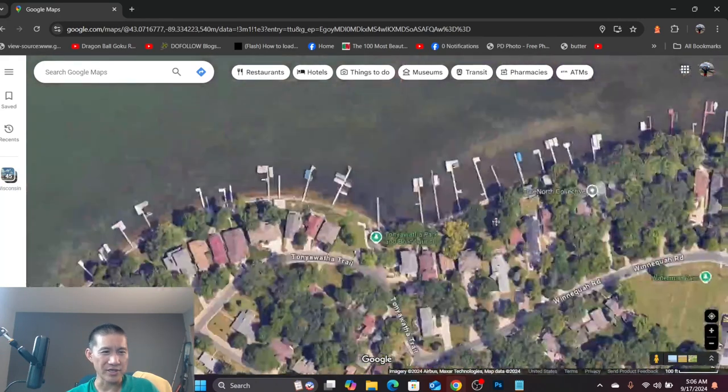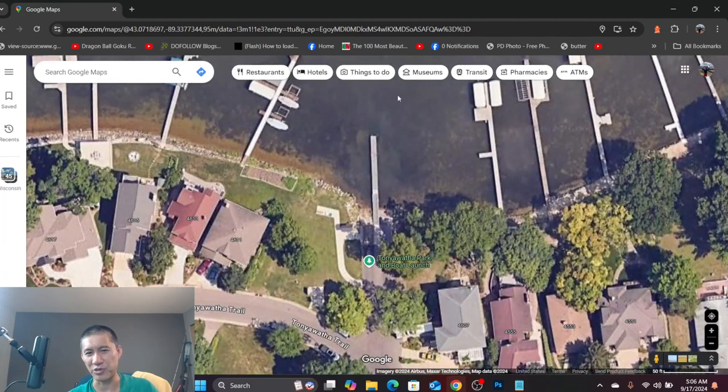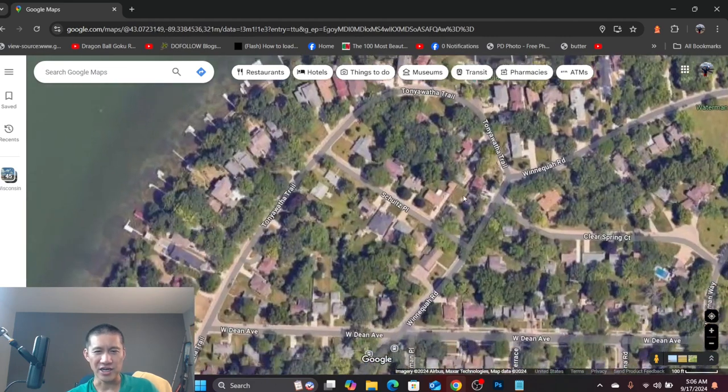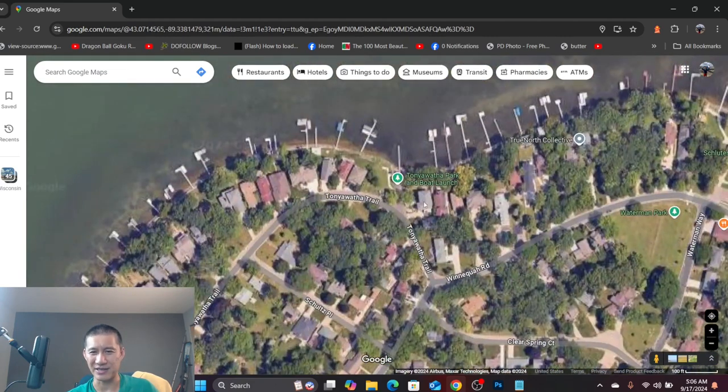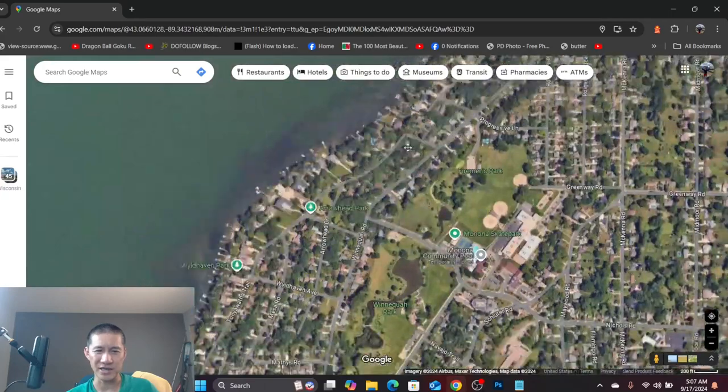The next one is Tonyawatha Park and Boat Launch. There's a pier that if boats aren't launching you can actually use, and you can also fish off the shore. I would honestly just use the pier to fish. I wouldn't spend too much time at these specific places. There is decent bass there, but there are better places to fish.